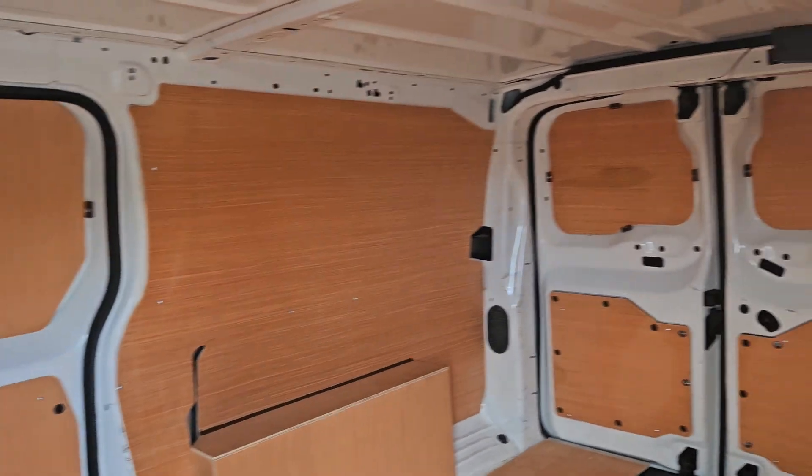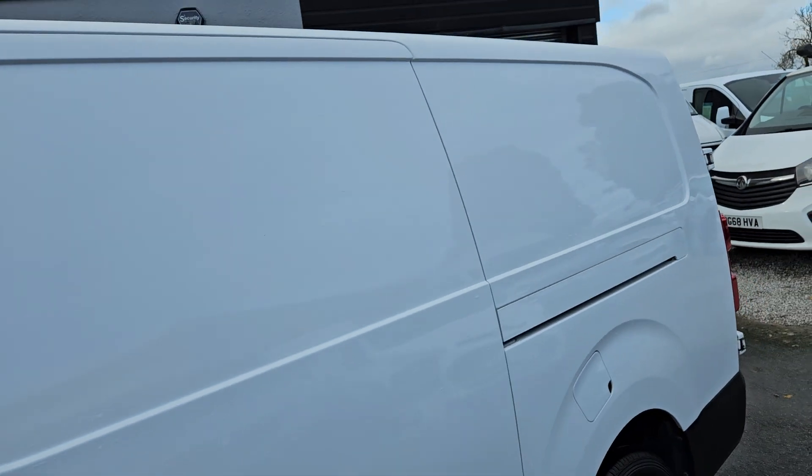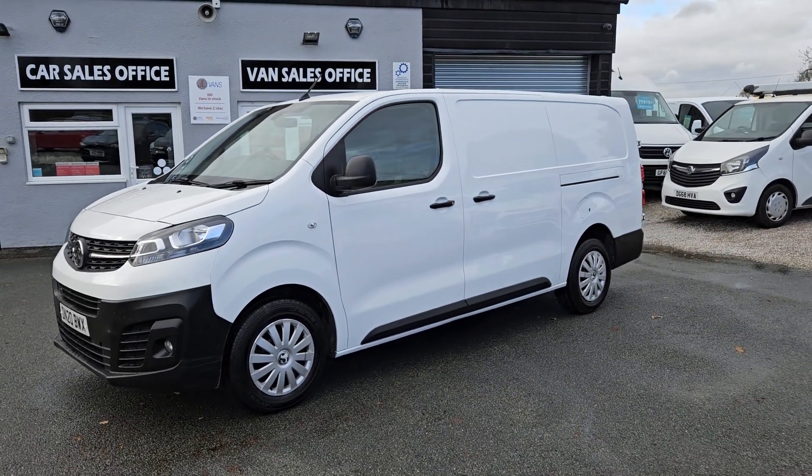The van is available to view in person as it is on the forecourt. We do offer part exchange against all our vehicles. If you would like any more information about this particular van or any other vehicle we currently have for sale, please get in touch.